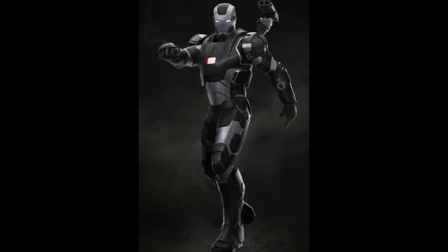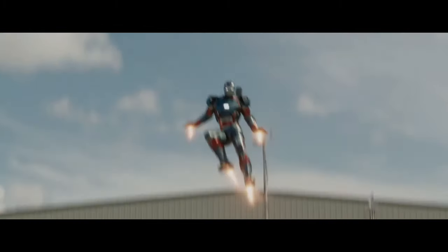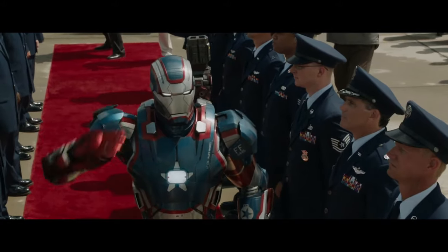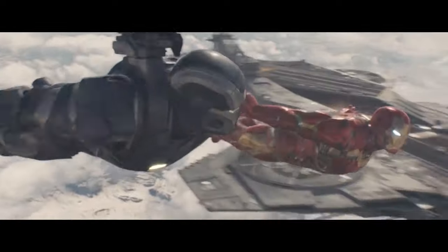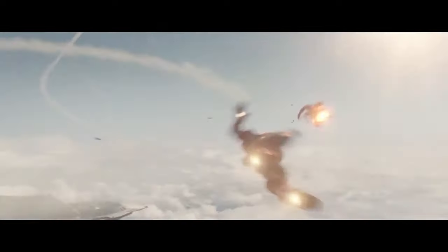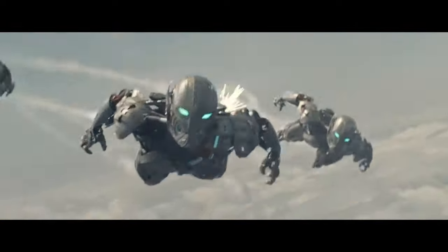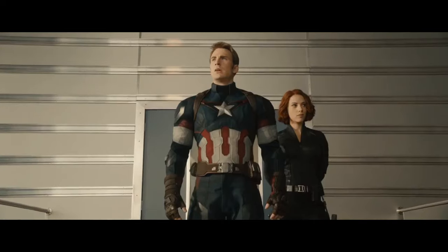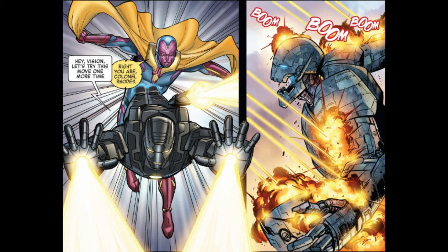Some time after the Battle of New York, Advanced Idea Mechanics and the U.S. government repainted and modified the War Machine Mark II into the Iron Patriot — but that's a video for another day. Later, once the War Machine Mark II was restored to its original paint job after the Battle of Sokovia, Rhodey officially joined the Avengers and used this suit to help take down a HYDRA cell that used salvaged Ultron drones.